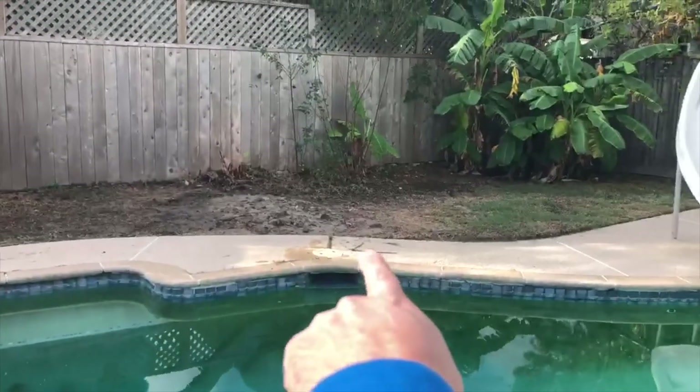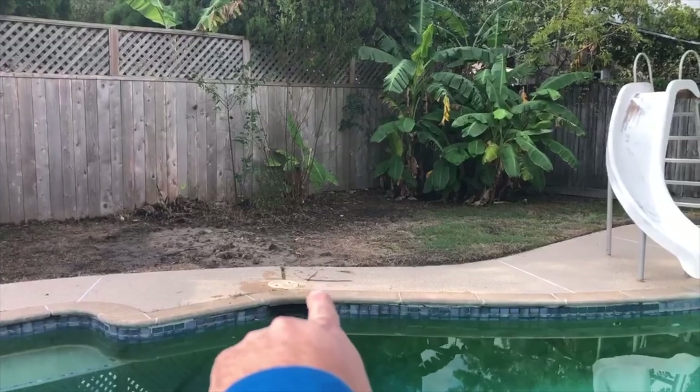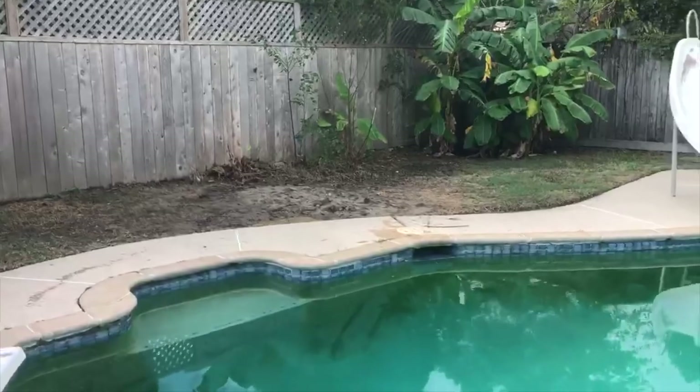Around that skimmer, I've got two different levels. The lower side of the skimmer is settling down and the upper side is starting to push up. So there are probably some leaks happening around that skimmer.